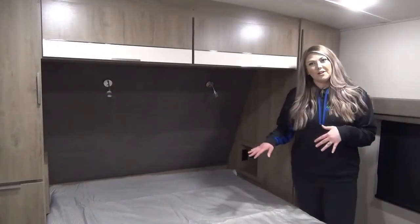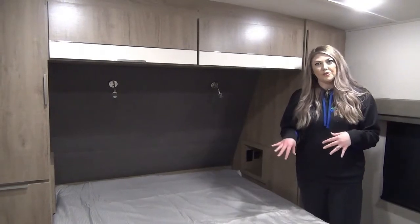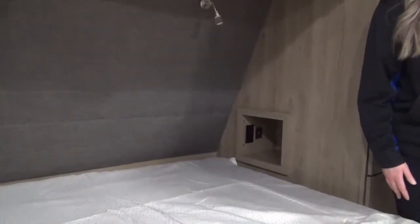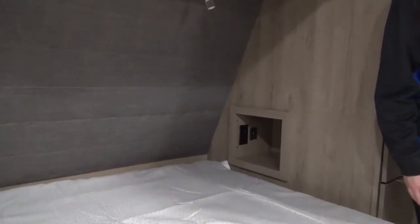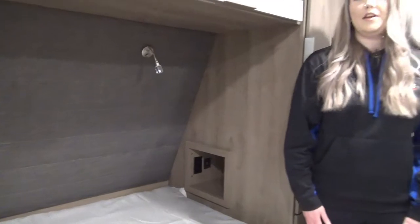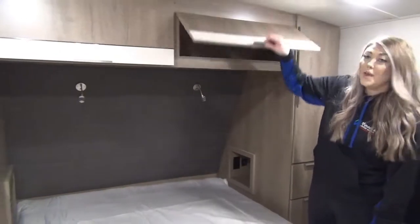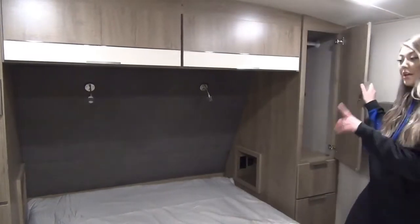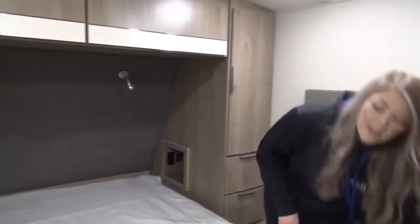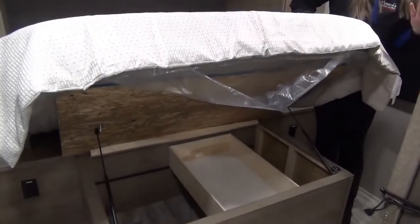At the other end of the trailer, you're going to see that we've got sliding doors that lead you to the master bedroom. This is a full residential queen. We've got cubbies on either side of the bed, which is perfect for charging your phone, putting your glasses, a cup of water — whatever you need. You've got tons of storage, including over the bed, your wardrobe on either side with drawers, and below the bed you've got even more storage.